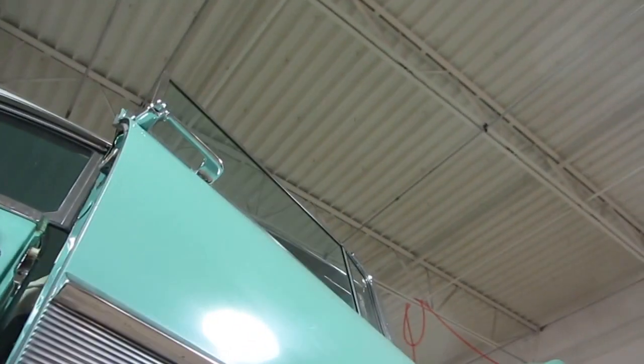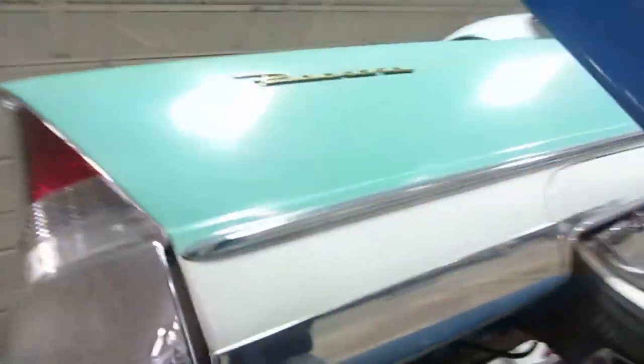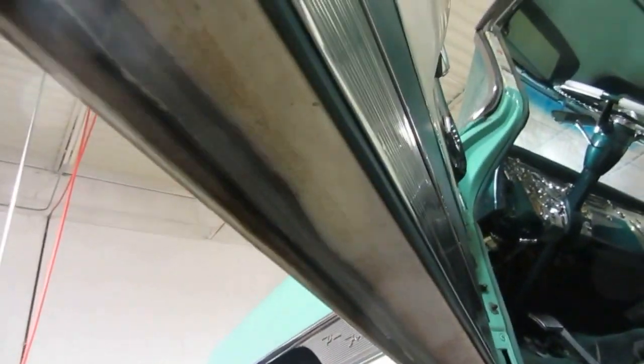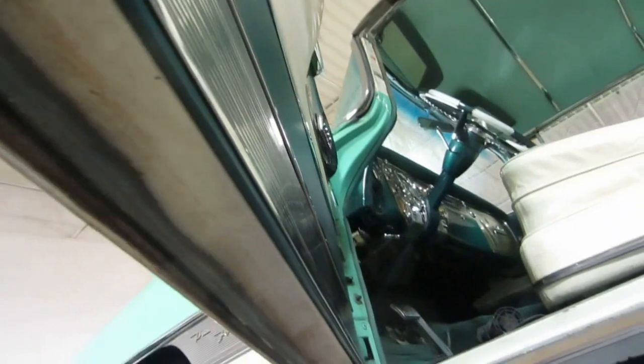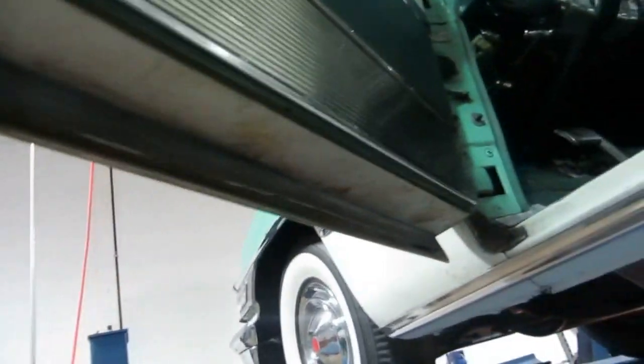Again, you're looking at original paint on this car. Original trim — it's all very, very nice. Over here at the other door — same thing. Solid. You see a little bit of surface rust on this door, but that is surface rust — there's nothing patched there. Rock solid. The interior — it's all original door panels. Just a nice car.